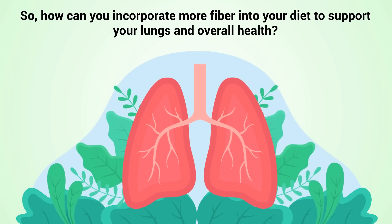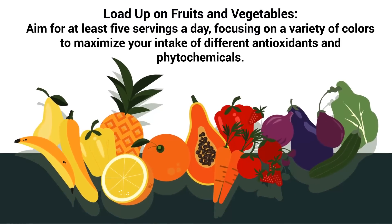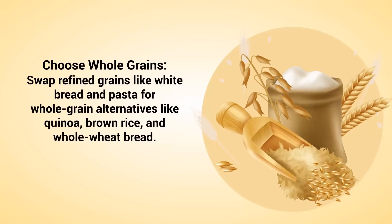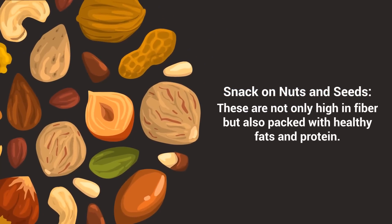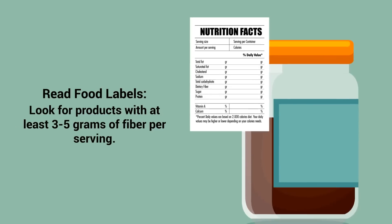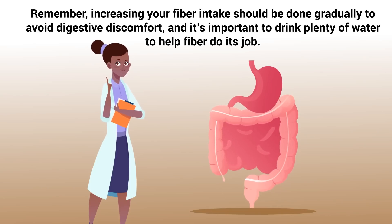So how can you incorporate more fiber into your diet to support your lungs and overall health? Here are some practical tips. Load up on fruits and vegetables — aim for at least five servings a day, focusing on a variety of colors to maximize your intake of different antioxidants and phytochemicals. Choose whole grains: swap refined grains like white bread and pasta for whole grain alternatives like quinoa, brown rice, and whole wheat bread. Snack on nuts and seeds, which are high in fiber and also packed with healthy fats and protein. Add legumes to your meals — beans, lentils, and chickpeas are excellent sources of fiber and can be easily added to soups, salads, and stews. Read food labels and look for products with at least three to five grams of fiber per serving. Remember, increasing your fiber intake should be done gradually to avoid digestive discomfort, and it's important to drink plenty of water to help fiber do its job.